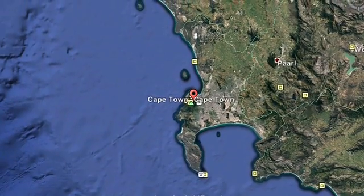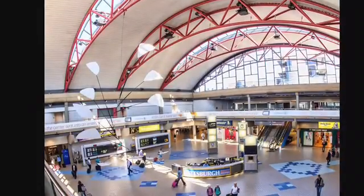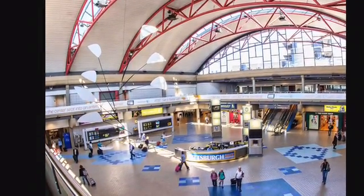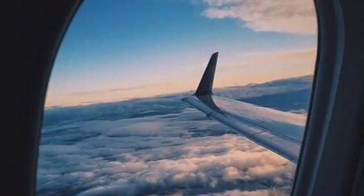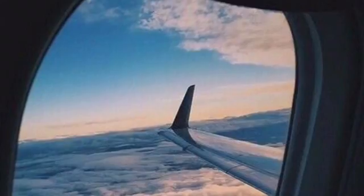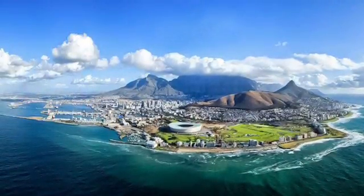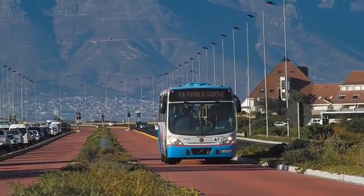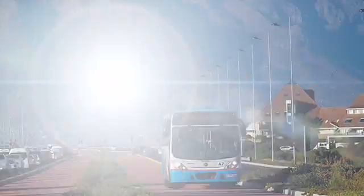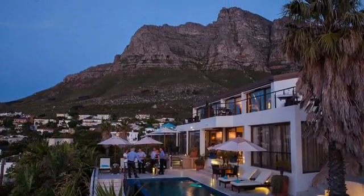For my vacation to Sub-Saharan Africa, I went to Cape Town, also the capital of South Africa. I stayed in a boutique hotel in a one-bedroom room.